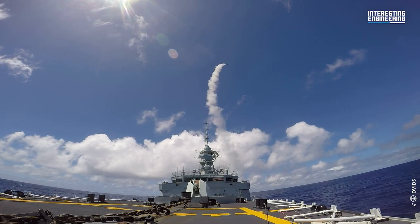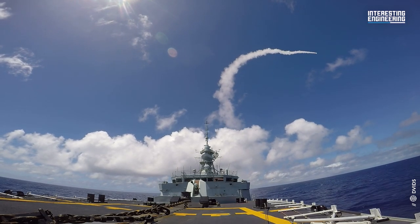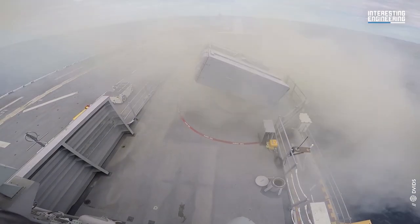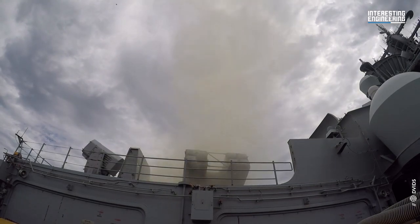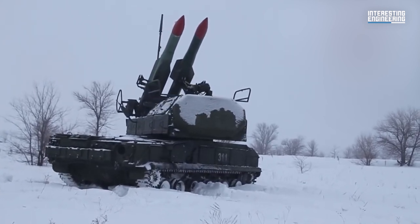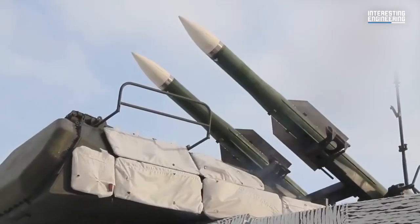The line item RIM-7 Missiles for Defense in the Department of Defense's $3 billion aid package, announced in early January, surprised many people. Until now, the RIM-7 has seen little use in ground-based applications. What is more interesting is that these missiles are planned to be launched from a Soviet-era missile platform.